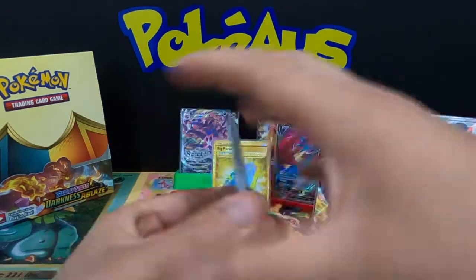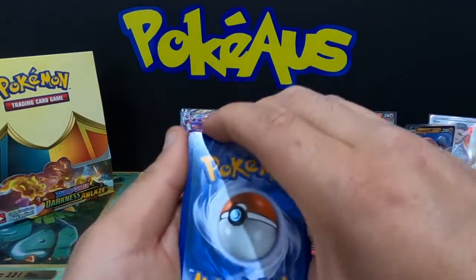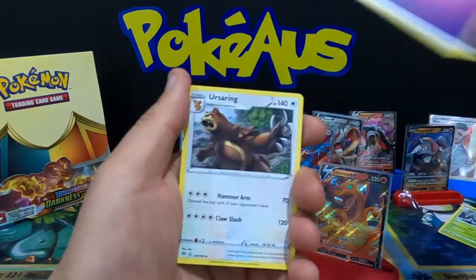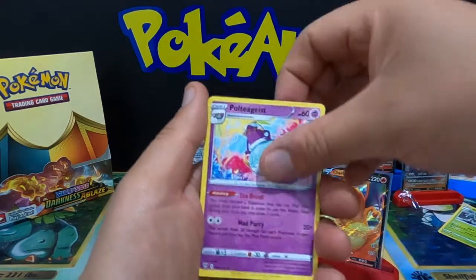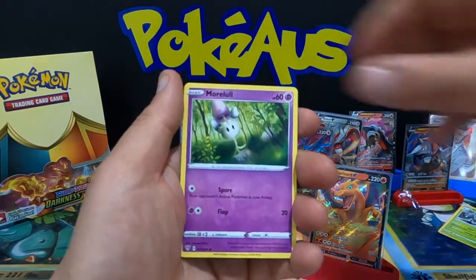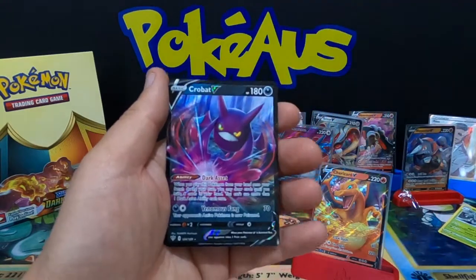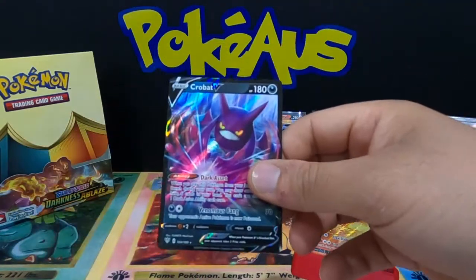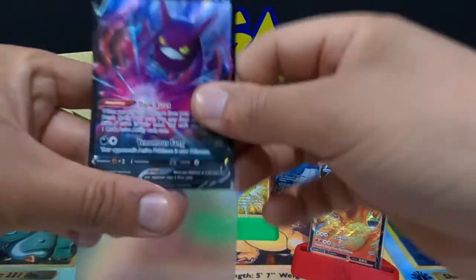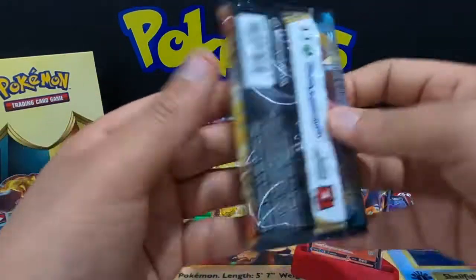Overall it's been a great great experience opening these two Darkness Ablaze boxes. Second to last pack: Psychic Energy, Eusine, Poltergeist, Combusken, Teddiursa, Pansear, Murkrow, Wishiwashi, Cufant, Dino — and a Crobat V holographic rare full art card! That is an awesome pull — very happy with everything we have pulled so far.